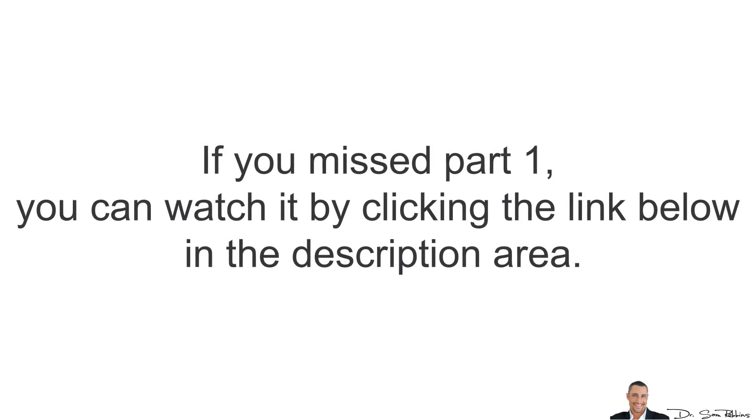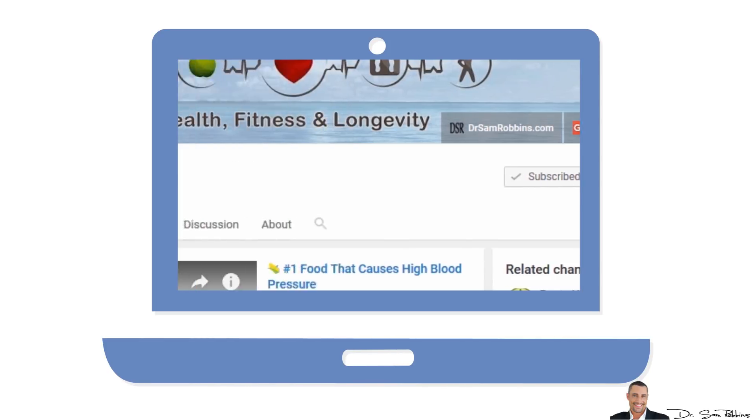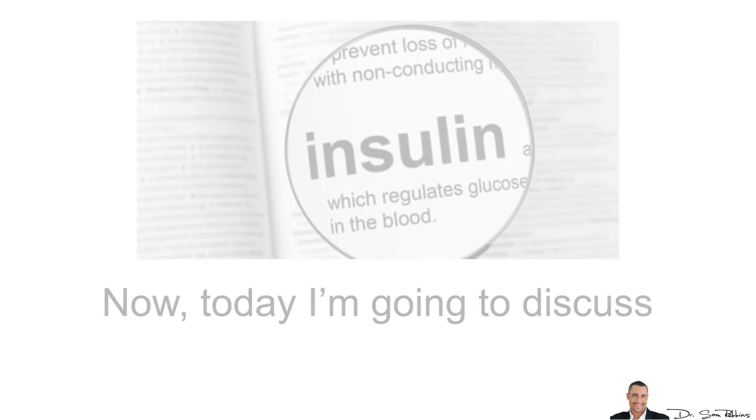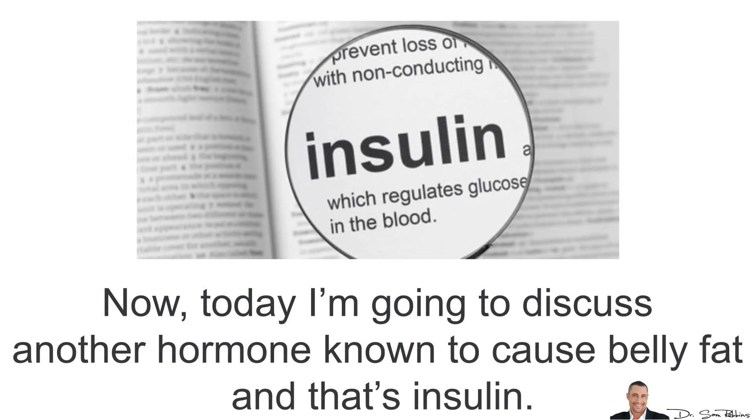If you missed Part 1, you can watch that video by clicking the link below in the description area, but do so after you watch this video. Also, if you are not yet subscribed to my YouTube channel, please do so now so you don't miss the next video in this series. Today, I'm going to discuss another hormone known to cause belly fat, and that's insulin.